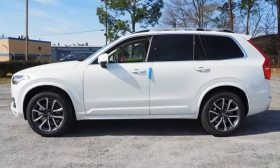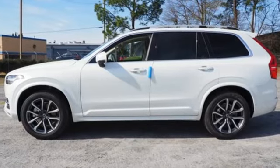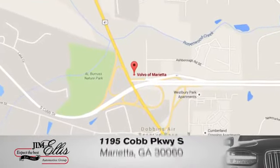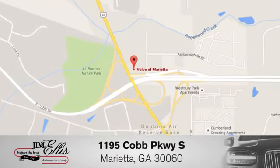Volvo for life. The time is now — see it for yourself today at family-owned Volvo of Marietta, where things are different. We're conveniently located near Dobbins Air Force Base on Cobb Parkway.